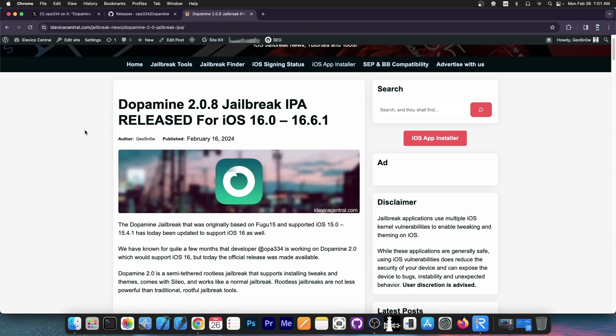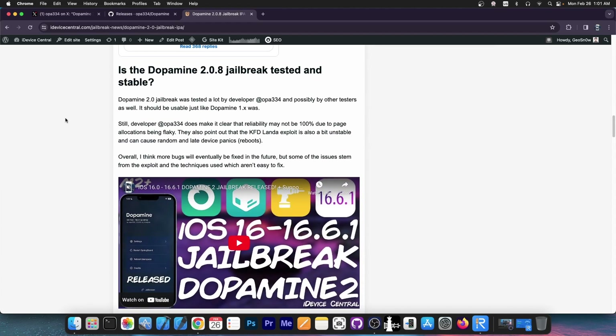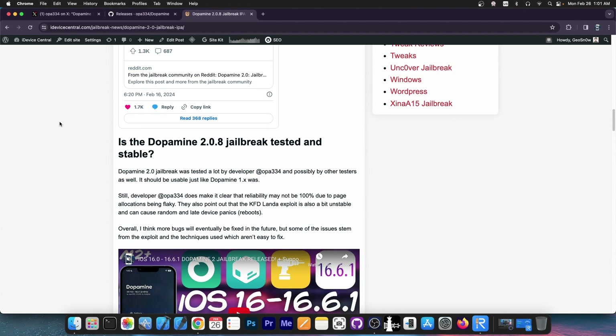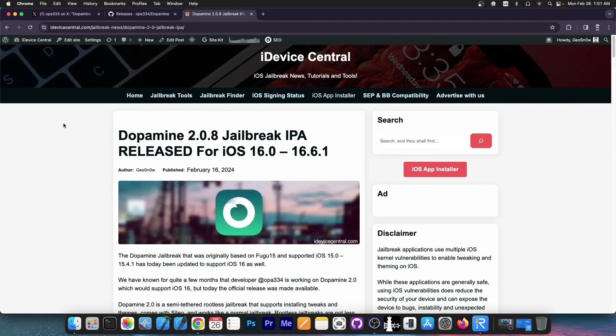You can update your jailbreak directly from the Dopamine application on your device — there should be an update button, and I do have a previous video in which I show you how to do that. But you should definitely go ahead and update this with TrollStore. Many people who try to install this with Altstore or Sideloadly told me they have issues with the jailbreak failing, so I would highly recommend to use TrollStore instead.